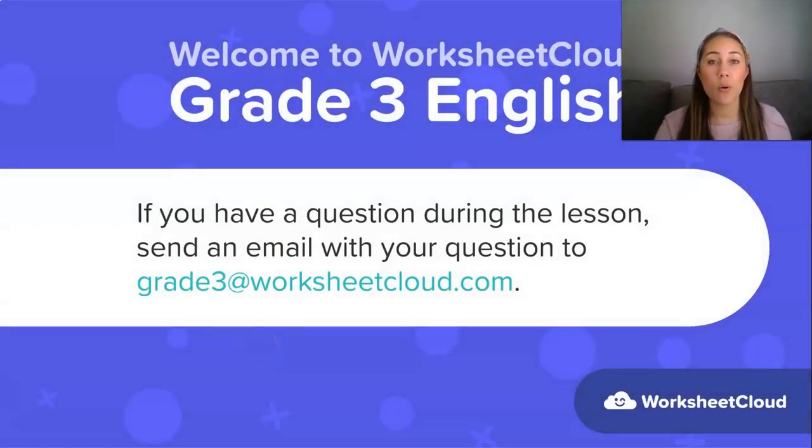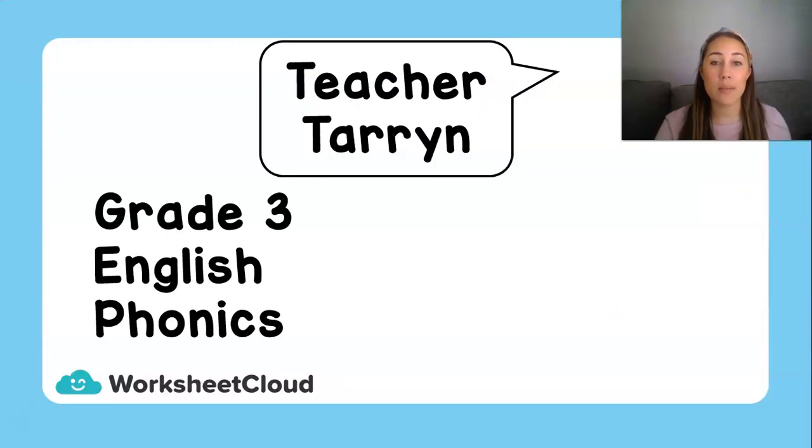If at any point during the lesson or after the lesson you have any questions, you can email your questions to grade3@worksheetcloud.com and we're going to try and answer those questions as quickly as possible and help you. My name is Teacher Taryn. We're going to do Grade 3 English. We're going to do some phonics together today. What you're going to need for this lesson is a piece of paper and a pencil, or if you have a whiteboard and a whiteboard marker at home, you can use that as well.